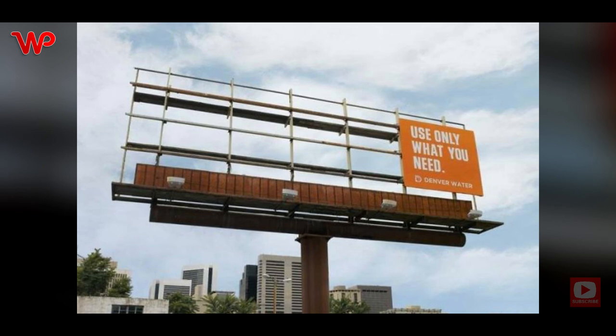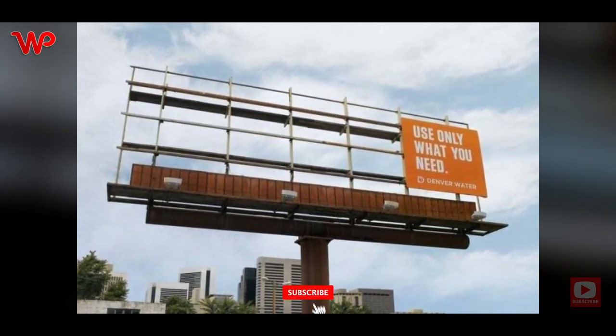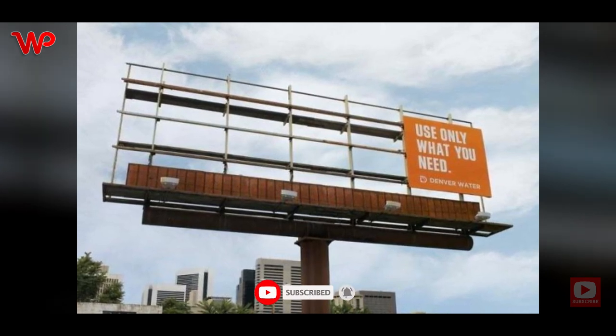Waste not, want not — or so they say. This billboard lives by that and goes straight to the point. This was a billboard by the Denver Water Company, and we guess they wanted to remind people not to waste water.